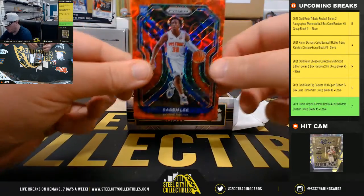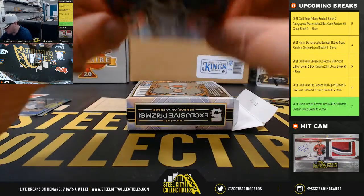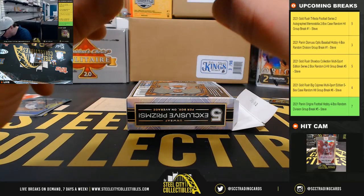We've got a Saban Lee red Prism rookie, number 28 of 88.